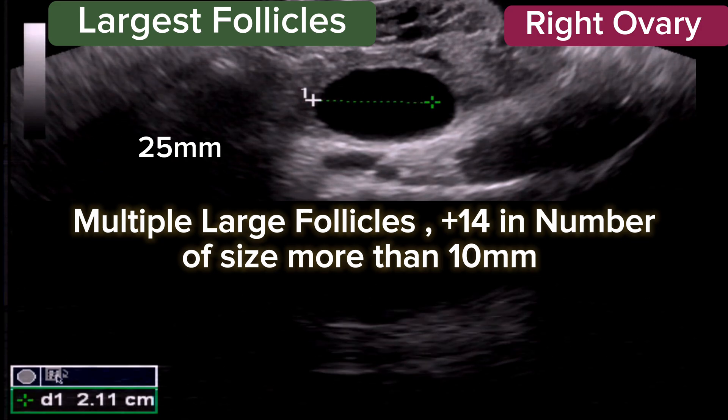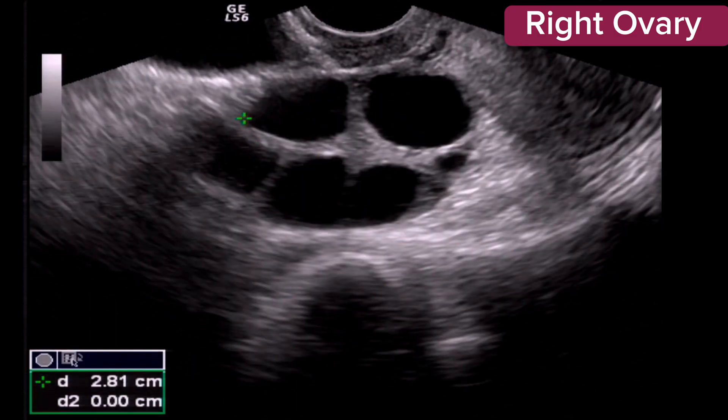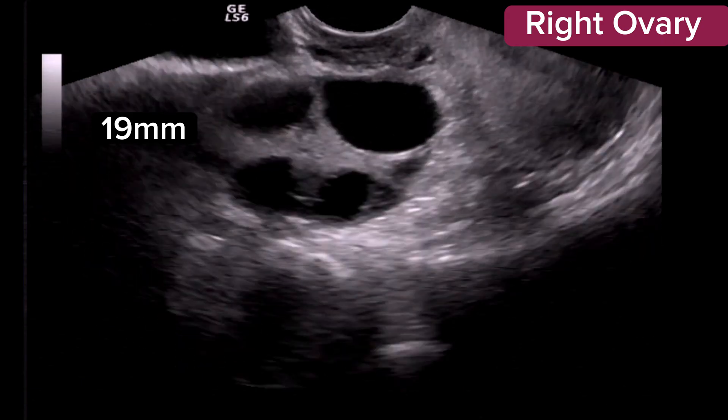There are multiple large follicles in the ovary, each greater than 10 mm in size. Approximately 14 or more follicles are visualized, all of sizes greater than 10 mm.